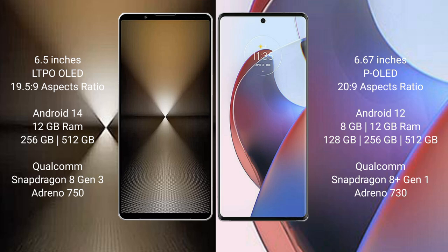Motorola Edge 30 Ultra comes with 8GB or 12GB RAM and 128GB, 256GB, or 512GB internal storage. It features a Qualcomm Snapdragon 8 Gen 1 processor with an Adreno 730 GPU.